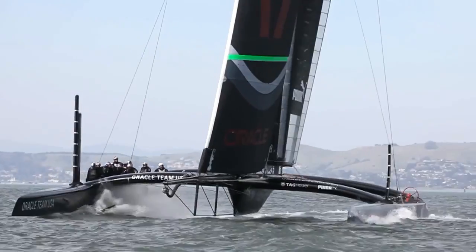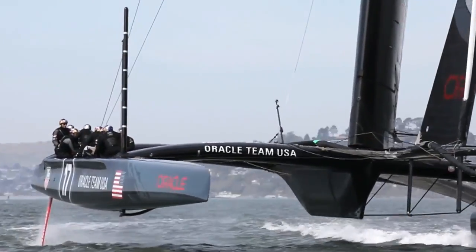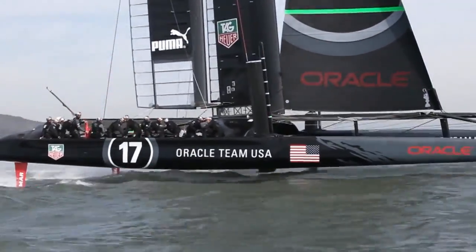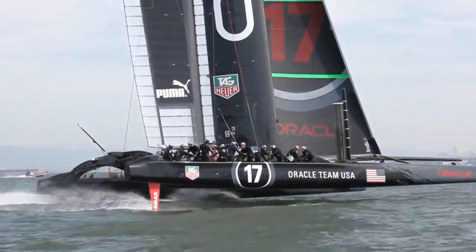The boat starts off in displacement mode, which means the hull's in the water. On a catamaran, you've got one hull flying or one hull out of the water. And as it accelerates, the foils produce more and more lift, and then the boat slowly pops itself out of the water, depending on how quickly you're accelerating. And you get to sort of 20-something knots, the boat pops out of the water, and then it really starts to accelerate to 40 knots or above.